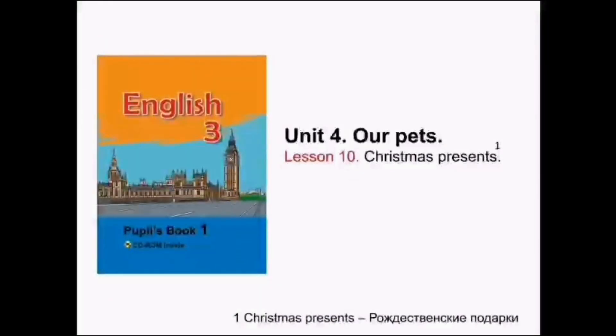Hello, my dear friends! My name is Екатерина Валерьевна, and today I'll teach you English. For our lesson, you will need your pupils' book 1.